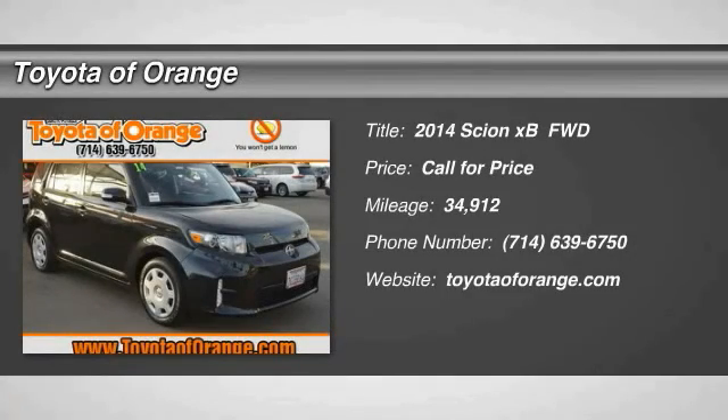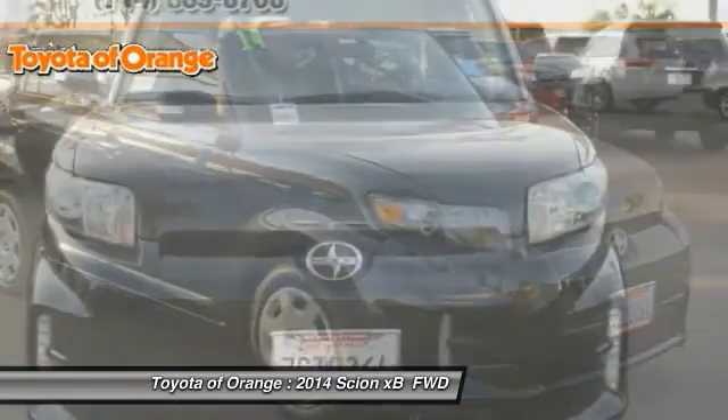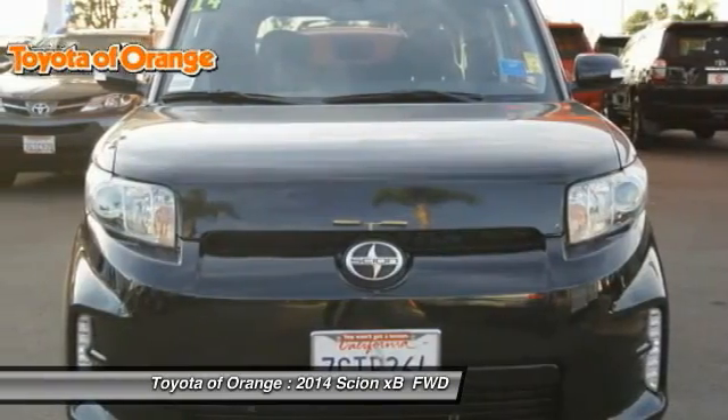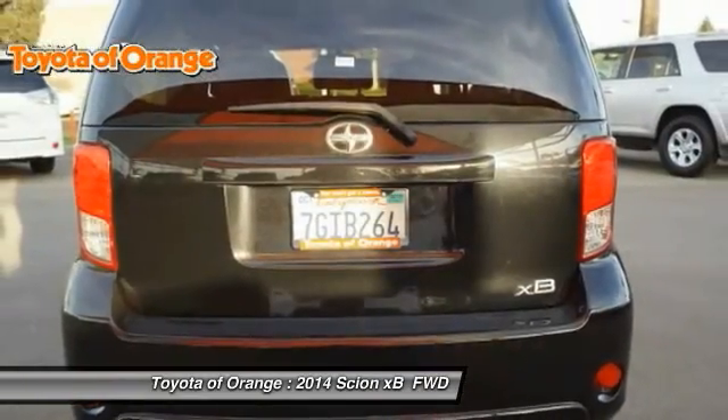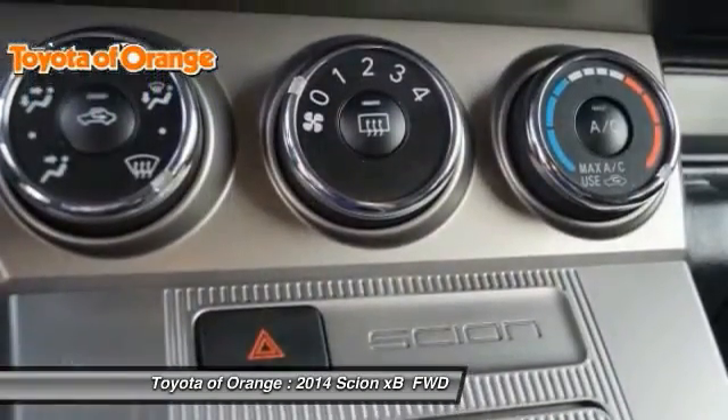Make a great choice today with the 2014 XB. The Scion XB, built under the Toyota nameplate, has almost single-handedly shaped the market for the boxy, city-driven vehicle. The XB offers exceptional cargo space for a vehicle of this size.